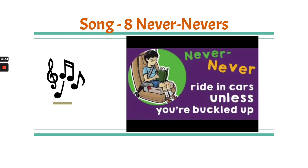I have a song here for you to listen to about the eight never-nevers. It's a fun song and I think if you're like me, it will probably get stuck in your brain and you'll be humming it and singing it all day long. So listen to this.